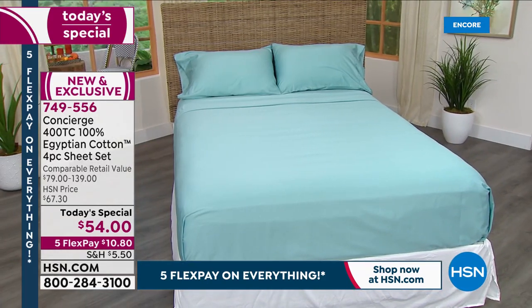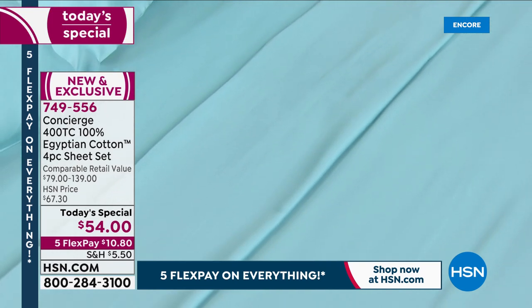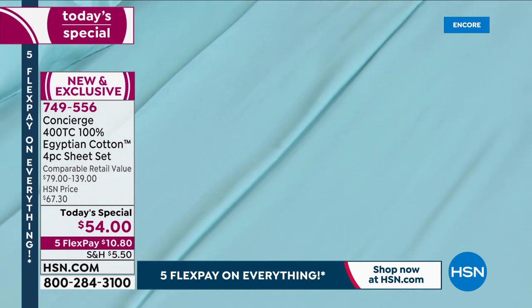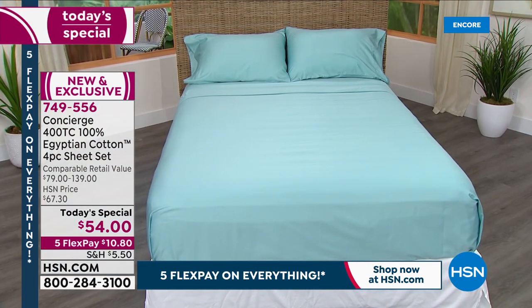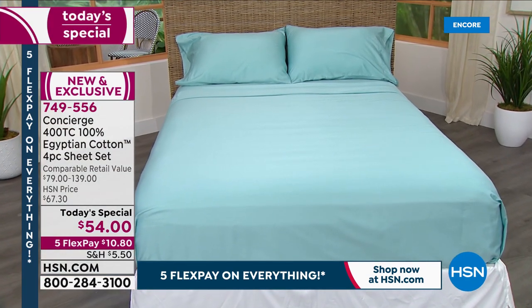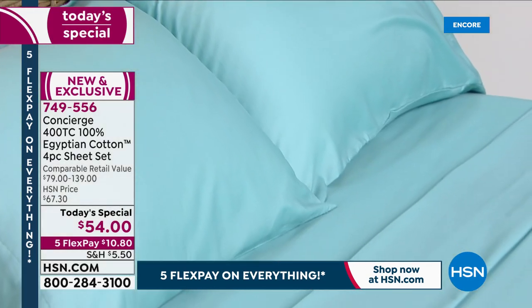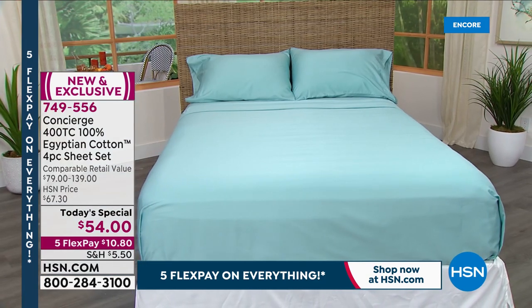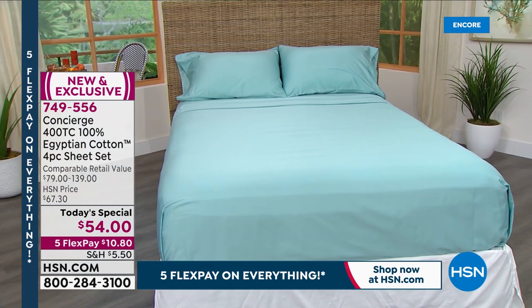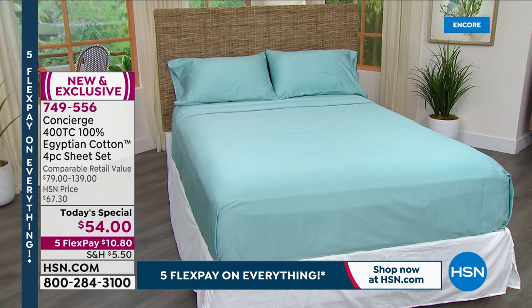If you've seen the price tags on Egyptian cotton, 100% certified — there are lots of fakes out there, lots of people doing blends and calling it Egyptian cotton. This is 100% certified Egyptian cotton, certified by the Cotton Egyptian Association. It is authentic Giza cotton, and you are absolutely going to feel it the very first time you slip into that heavenly cocoon.